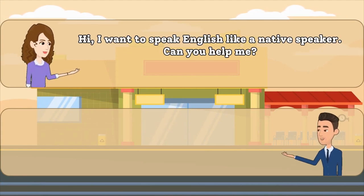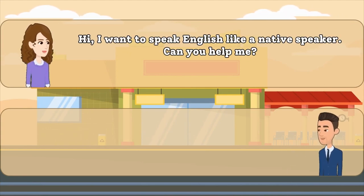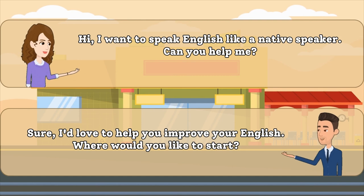Hi, I want to speak English like a native speaker. Can you help me? Sure, I'd love to help you improve your English. Where would you like to start?